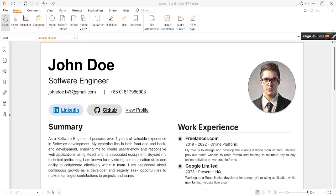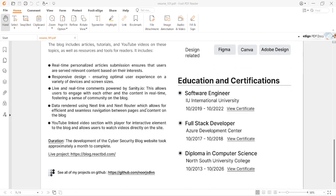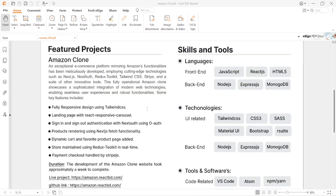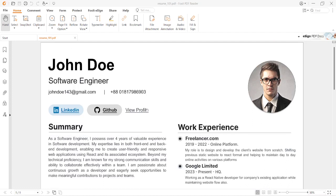Hello everyone, today I'm going to show you a perfect resume which can help you find a new job or your dream job. As you can see, this looks very simple but trust me it has so many amazing features which can help you get a very good job.